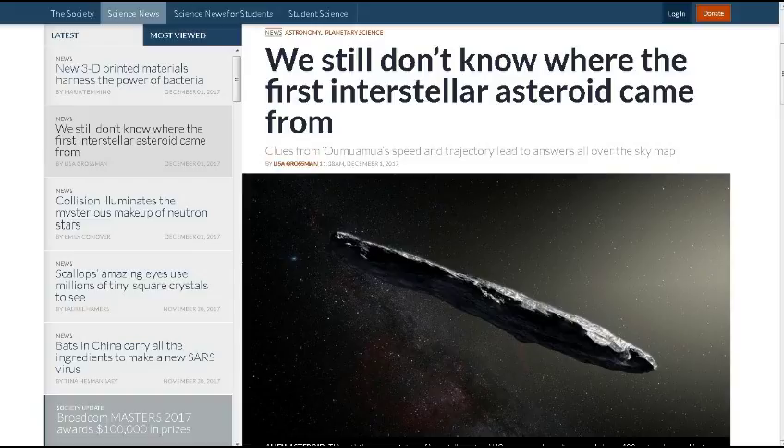From Science News: we still don't know where the first interstellar asteroid came from, but scientists are going to take a shot at predicting the star system of its origin. They can trace its path backwards. It now has a name — Oumuamua — instead of just a number. They're going to try to predict its path back to a particular star or group of stars. Several papers have pegged it as a relatively youthful vagabond, but where it came from is still all over the map.